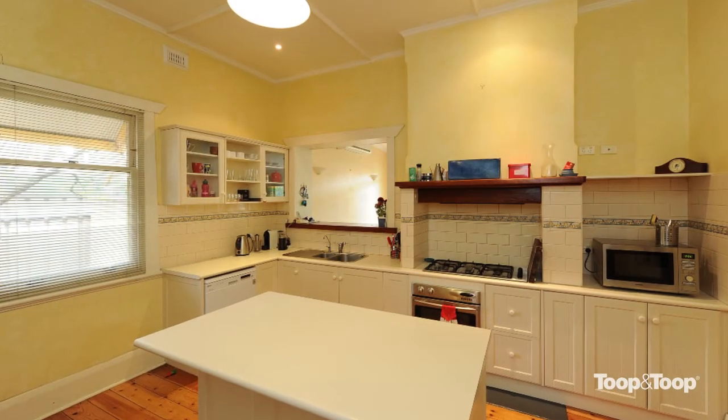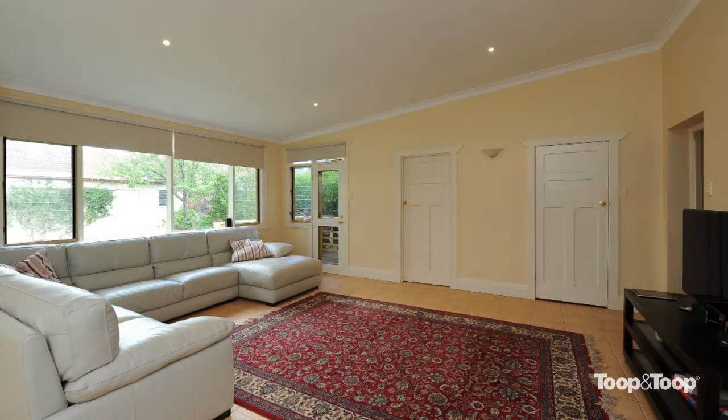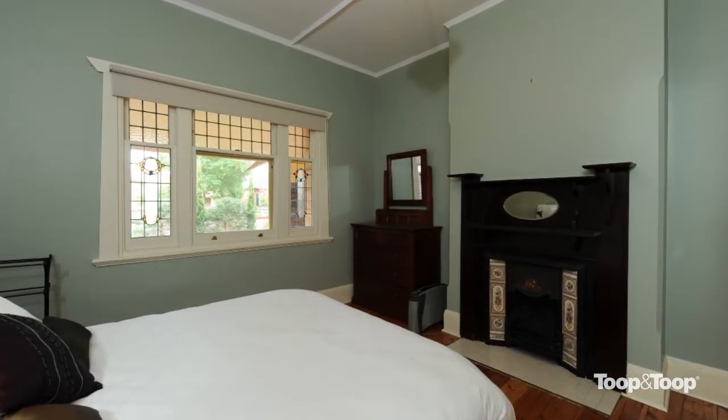The kitchen is huge with a walk-in pantry that most cooks would love to see, and then as you go from there you go out to the family room and indoor-outdoor living which is really nicely done.